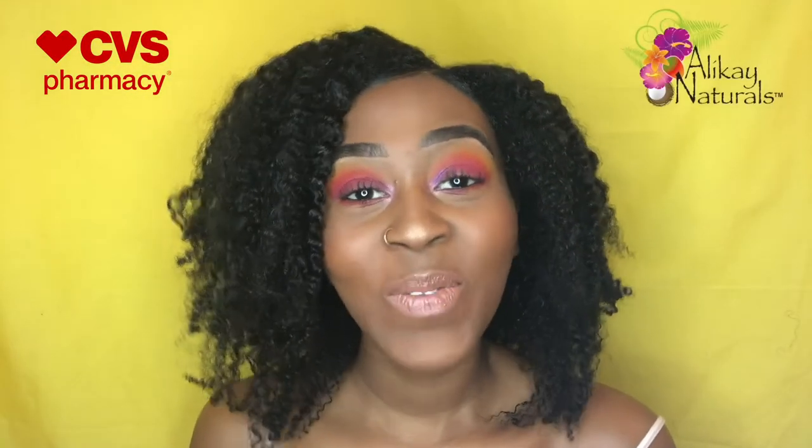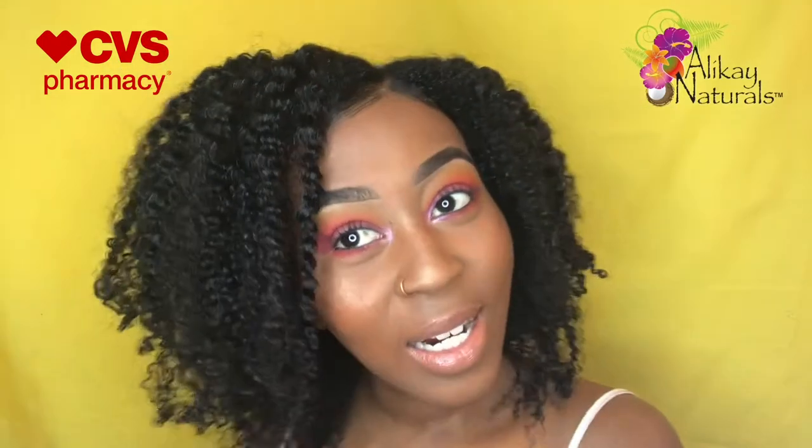Hey you guys, it's your girl Ray and Samantha. If you're new to my channel, welcome, and if you're not, welcome back. Today's video is all about Aloe Kaye Naturals. I'm going to show you guys how I got this really bomb hair. I had the luxury of using Aloe Kaye Naturals products and they worked wonders for my hair. If you want to see how I got this look, then definitely keep on watching.